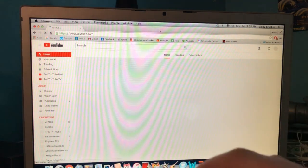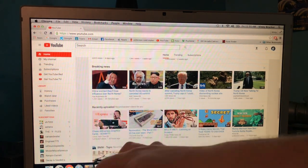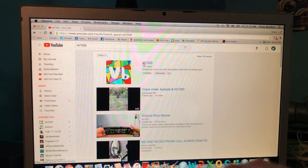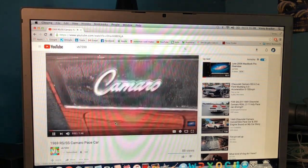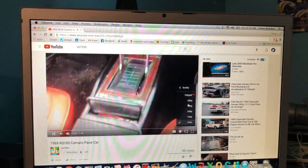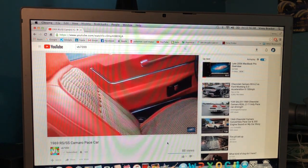YouTube playback is pretty hit or miss. This version of Chrome is able to load and render the webpage correctly, though it is a different version of YouTube than you would see on a newer browser. It loads all the thumbnails correctly and can search videos and play them back. Playback quality is largely attributed to the machine you are running it on, while the ability to render the webpage is based on Lion, since this is the highest supported version of Chrome. The best circumstances for my machine is 480p maximum with the standard video player.